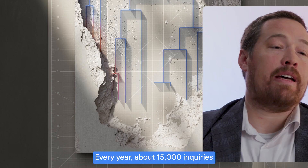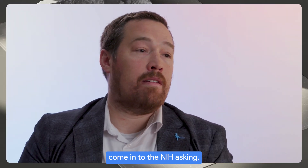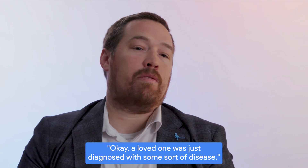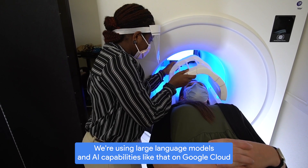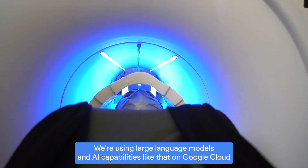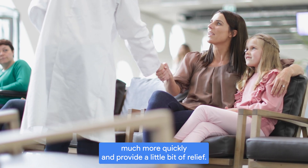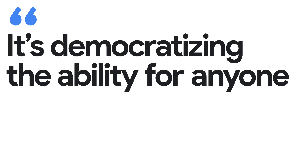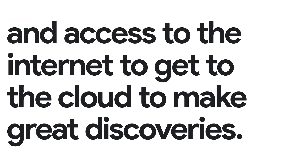Every year, about 15,000 inquiries come into the NIH — a loved one was just diagnosed with some sort of disease. What are some things that we might do if we're using large language models and AI capabilities like that on Google Cloud? Pull together all of this information, respond much more quickly, and provide a little bit of relief — democratizing the ability for anyone with a good idea and access to the internet to get to the cloud to make great discoveries.